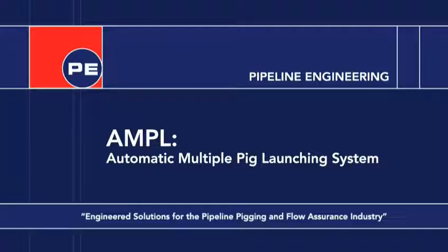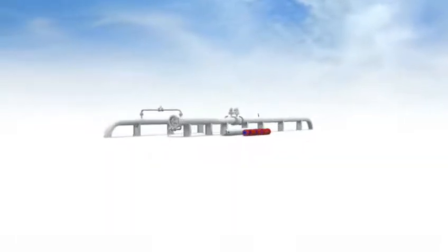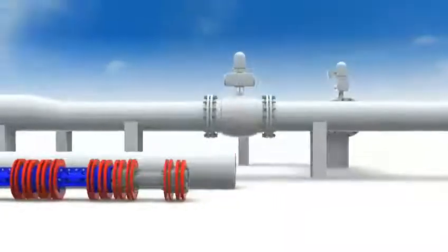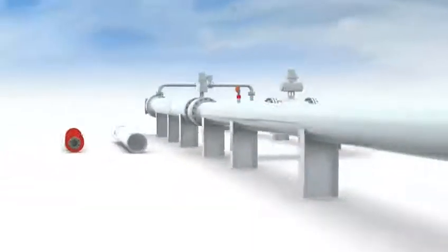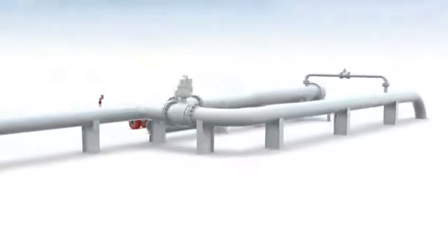Ample is an automatic multiple-pick launching system that minimizes the number of times a trapdoor has to be opened to access pipelines for pigging. This makes it particularly beneficial for unmanned platforms, isolated launch sites, subsea pigging, or high-frequency pigging. It also greatly reduces the potential for accidents to personnel operating the trap.